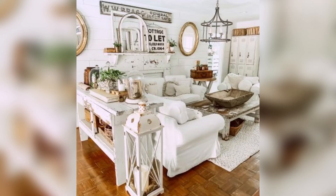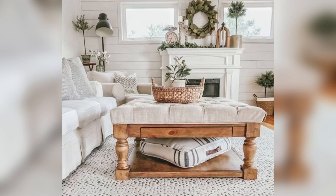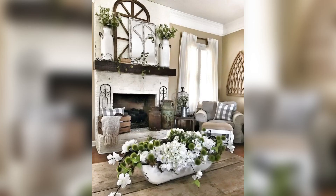Number one: embrace natural materials. One of the key elements of farmhouse decor is a focus on natural materials. Wood, stone, and metal are all key materials to incorporate into your farmhouse decor. Whether it's a chunky wooden coffee table or a stone fireplace, natural materials add warmth and texture to a room.